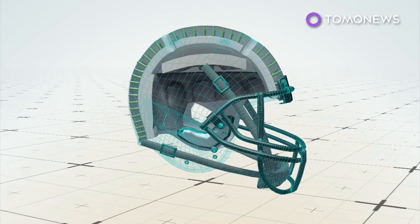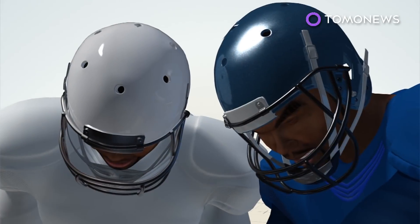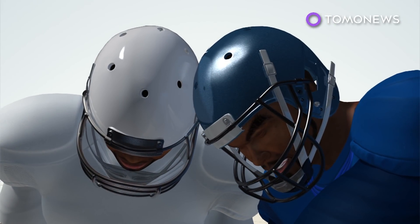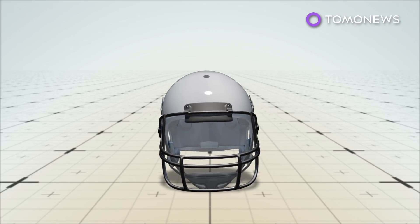The helmet is made of four different protective layers. The outer shell is made from flexible thermoplastic that compresses to absorb shock, then rebounds, much like a car bumper. Next is a layer of more than 500 polymer columns that can twist and move laterally, reducing the impact of rotational acceleration, a major cause of concussions.